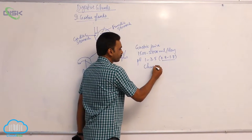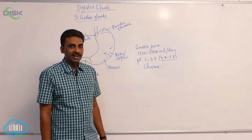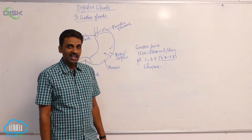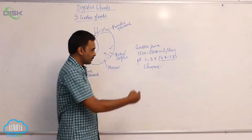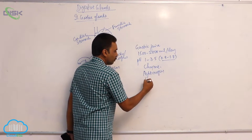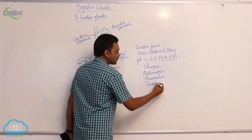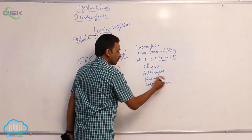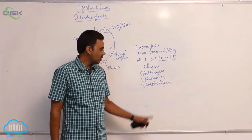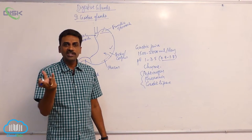The partially digested acidic food in the stomach is called chyme. The enzymes of gastric juice are pepsinogen, prorhenin, and gastric lipase — three enzymes in total.